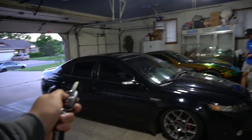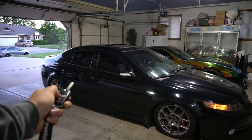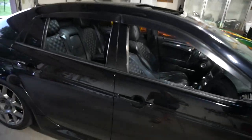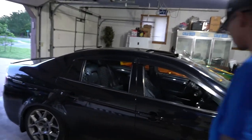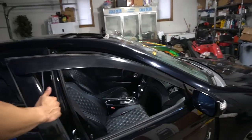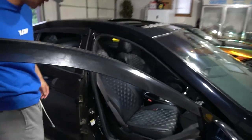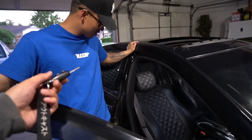I show Justin one of the best features of Acura: if you hold the unlock button, all the windows come down at once. He thinks it's a nice big feature. He notes it has cosmetic damage but it's very fixable. He checks the door shut, then I let him start the car.